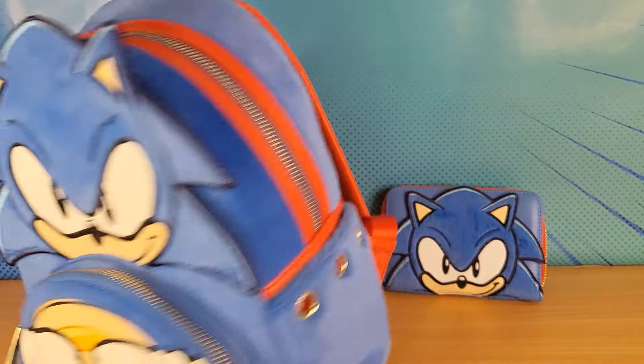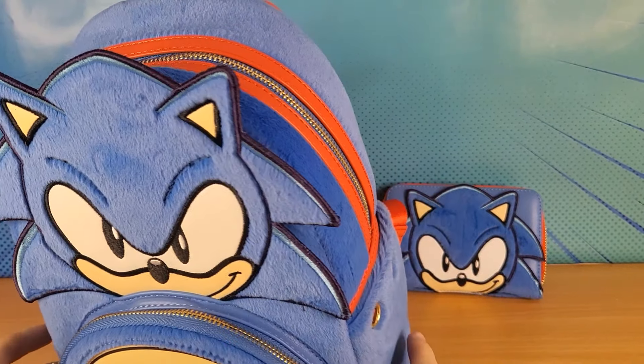As you can see, they've gone with the blue, red and gold style.